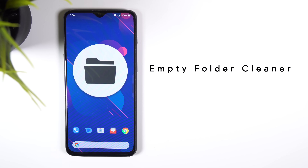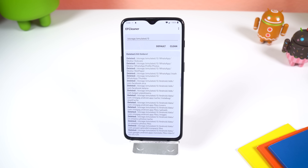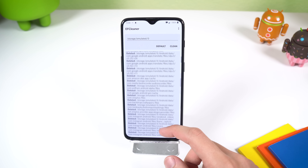The last app on this list is Empty Folder Cleaner. As the name implies, it will remove all empty folders found within your internal storage left behind from third-party applications.